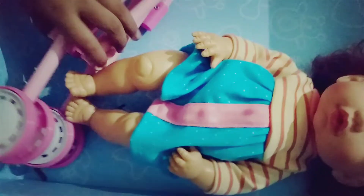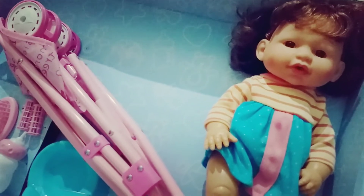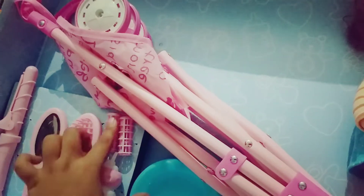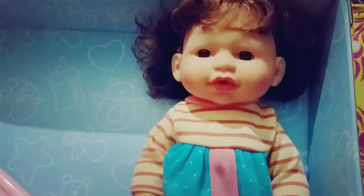Here is a doll, a stroller, a body seat and a curling iron, a mirror, a comb, a bottle and two colors. And the doll actually pees.